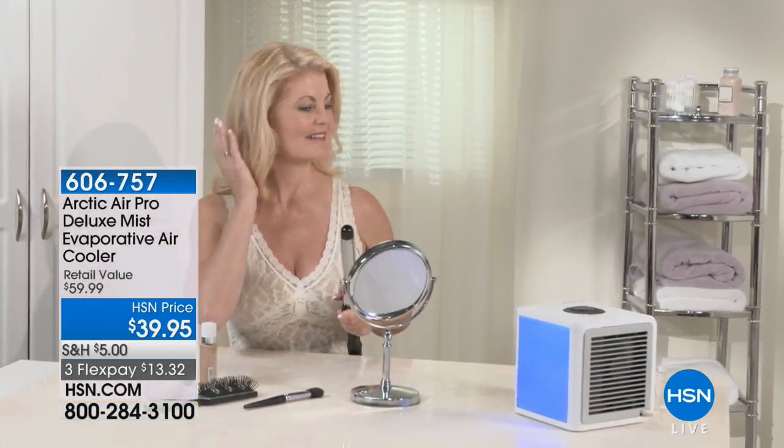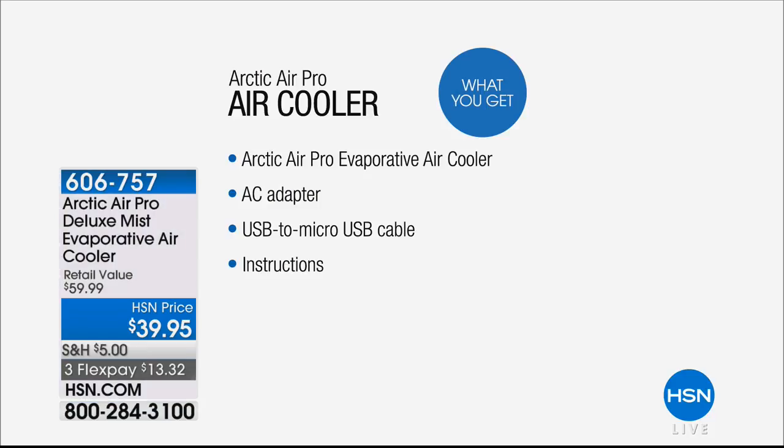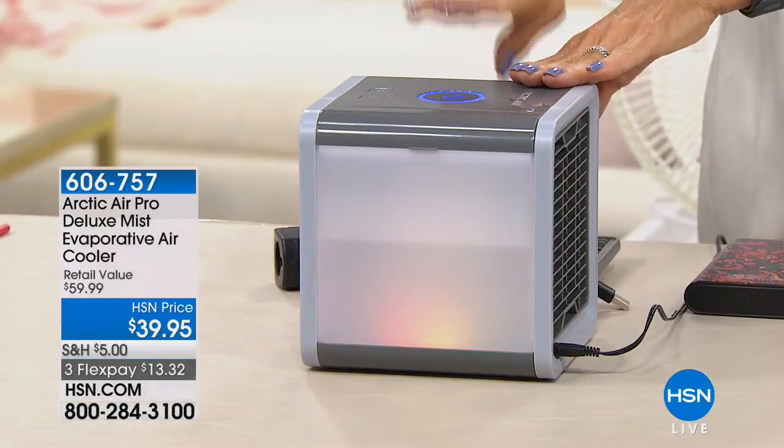This is also a deluxe version of something you may have seen on an infomercial — 20% more power and a directional vent versus just one direction, so it's nice to have those options. Our price is $39 versus $59 in the real world. My favorite part may be that you can charge and use this through a USB port, so you don't have to feel tethered to an electrical outlet — it could be a portable charger or your laptop.